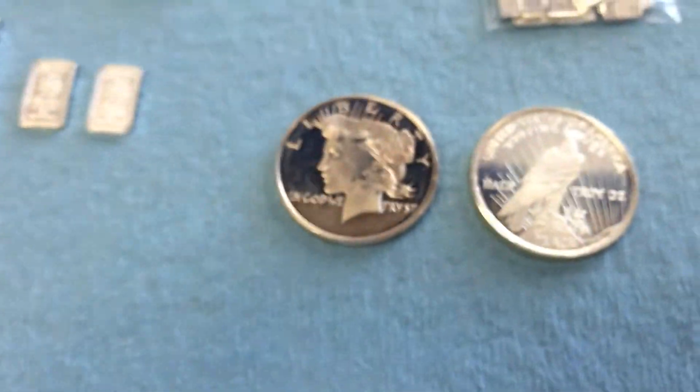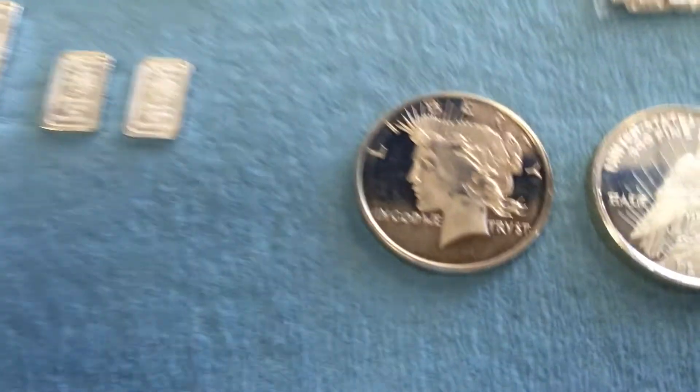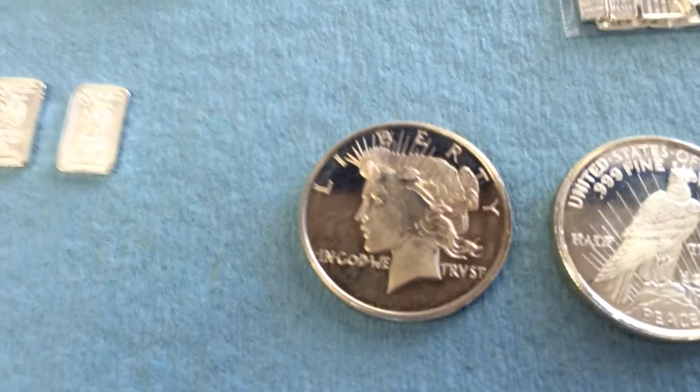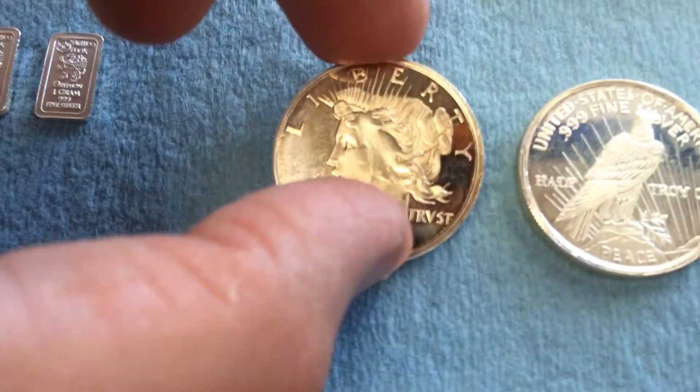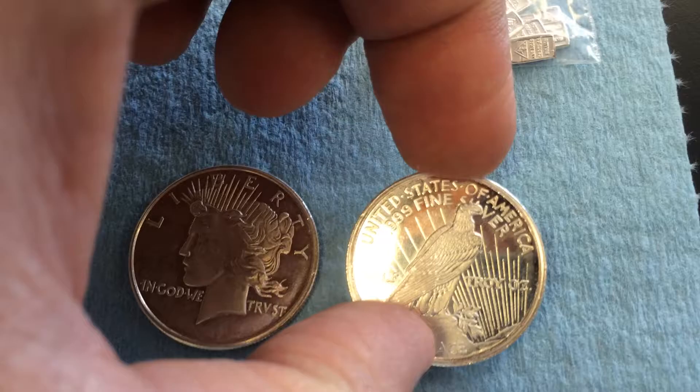We've got Peace Dollars here — a half troy ounce Peace Dollar replica, looks like something from Golden State Mint. These are very nice, beautiful half-troy-ounce coins.